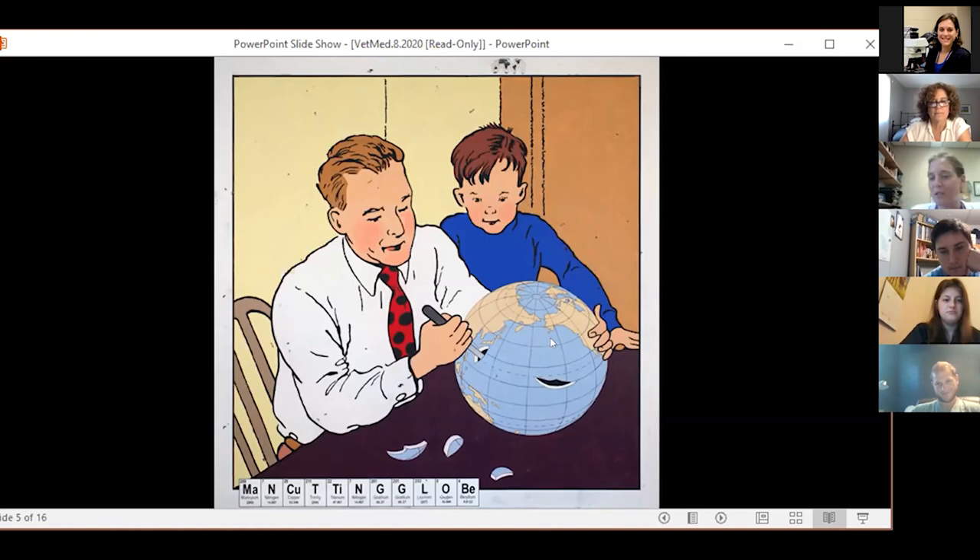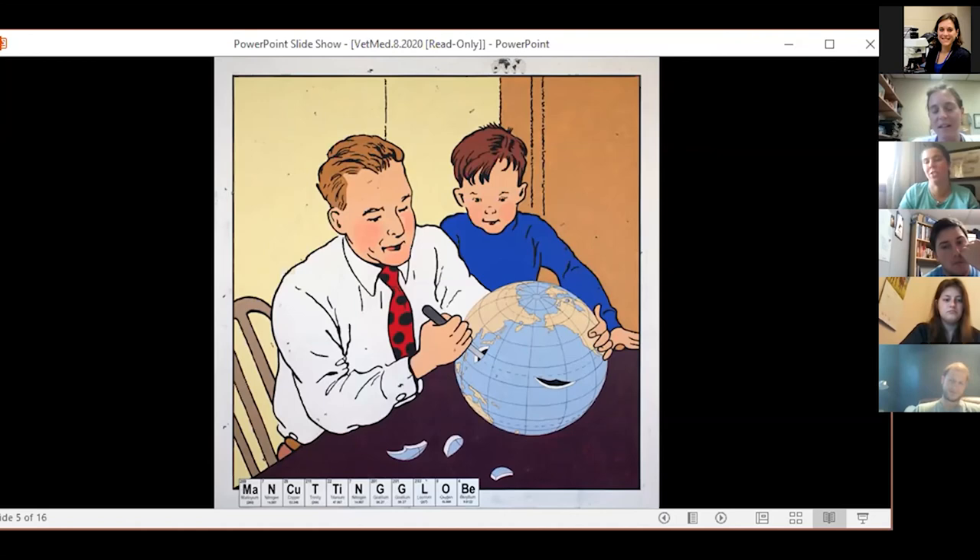Maybe going along with that, his hand looks like it would be kind of protecting America — it's over top where you can't cut it. So possibly in support of that theory, perhaps the hand represents protectionism for part of the globe that it's cradling versus the part that is being cut.